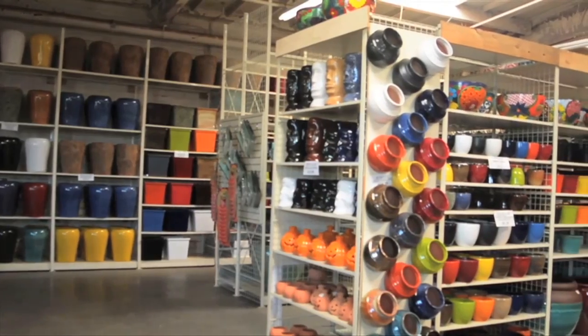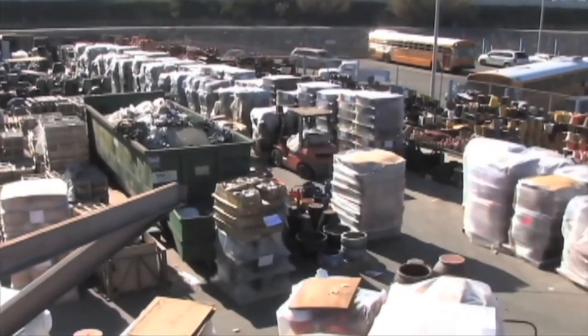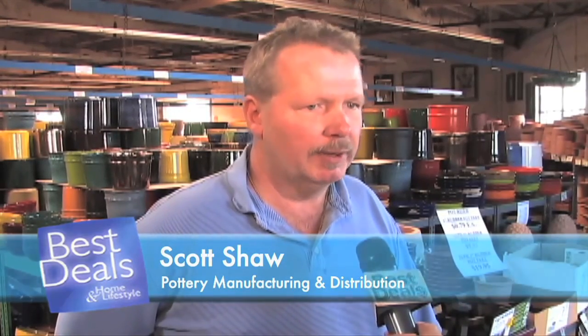It's Pottery-O-Plenty at Pottery Manufacturing and Distributing in Gardena, with two acres of inventory from all around the world at wholesale prices. When people come in here, what kind of savings can they expect? They can get at least 25% to up to 50% off, especially on the hard-to-find items that you're not going to find elsewhere.